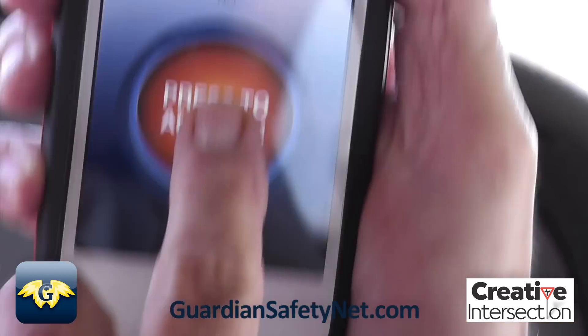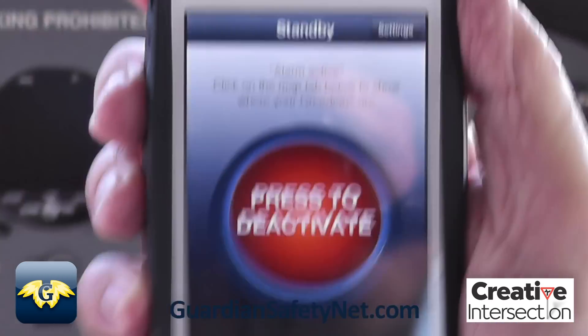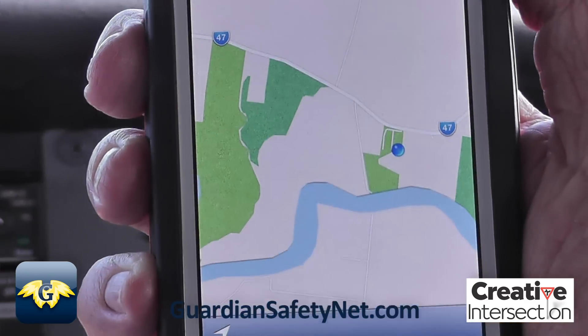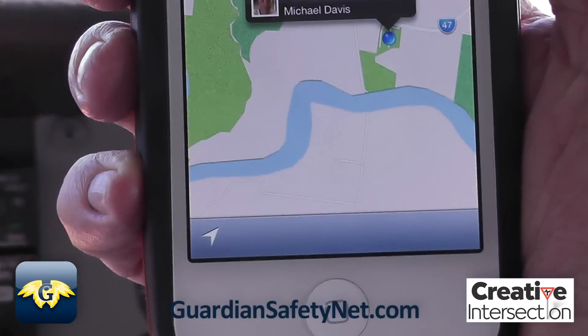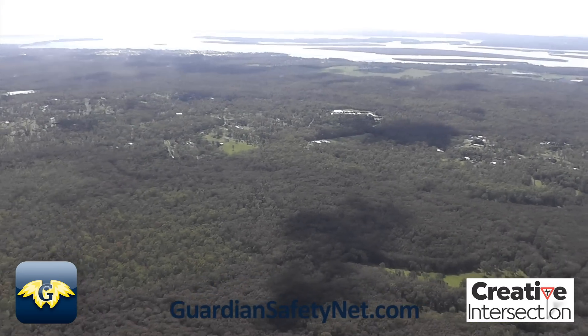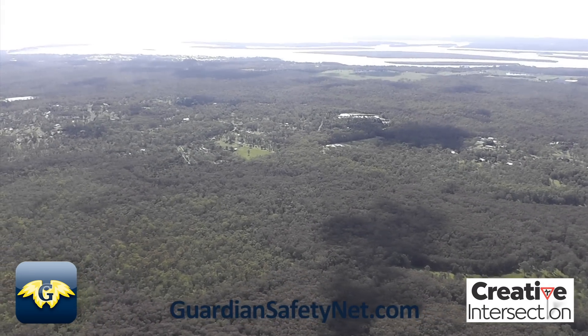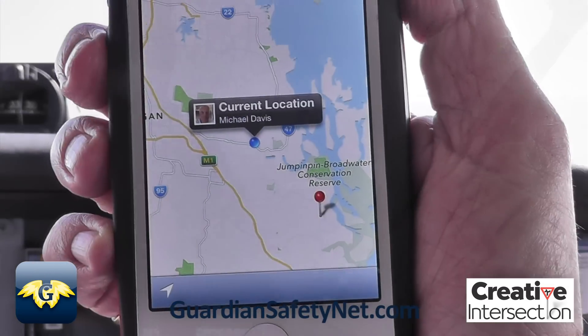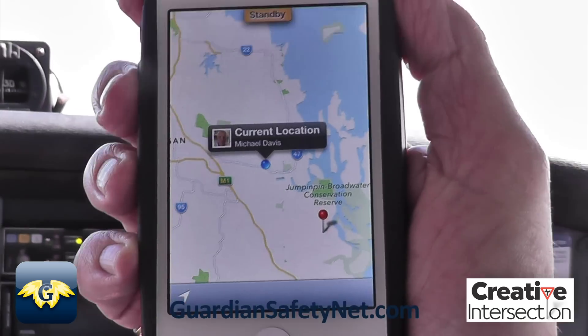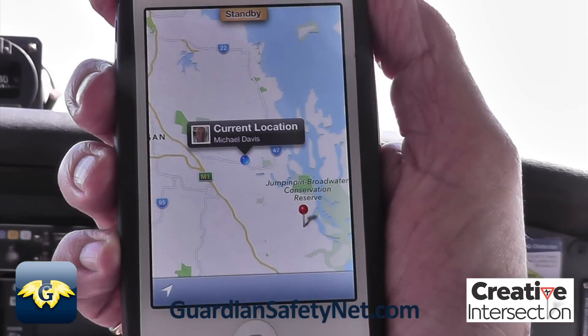Let's activate the Guardian Alert app. That's tracking. We are the blue marker just there, and the red marker is our ground crew back at the airfield.